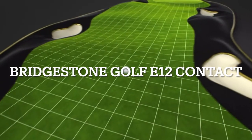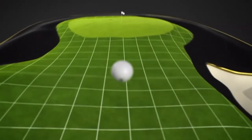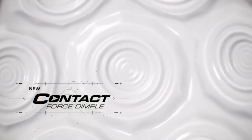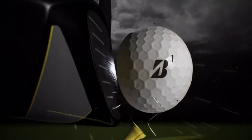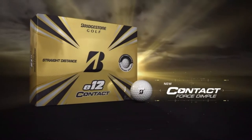Golf's fairways just got wider and par fives a lot shorter thanks to Bridgestone's new E12 Contact, featuring a unique contact force dimple design that delivers 38% more contact at impact. Think straight, think distance — play Bridgestone's new E12 Contact.